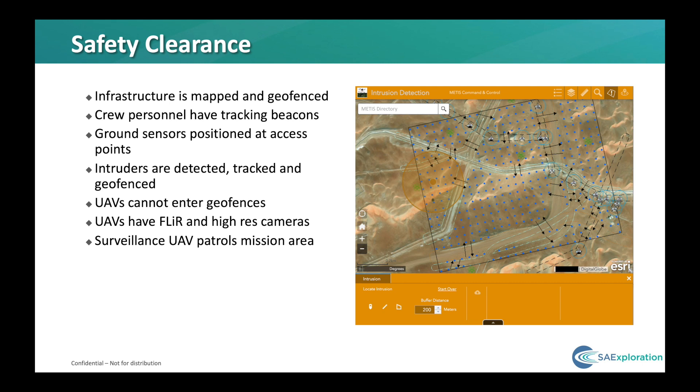The UAVs have forward-looking infrared and high-resolution cameras that are checked and verified prior to any drops to make sure there's nothing underneath. On top of that, we also have a surveillance UAV doing patrols of the area while the mission is ongoing.